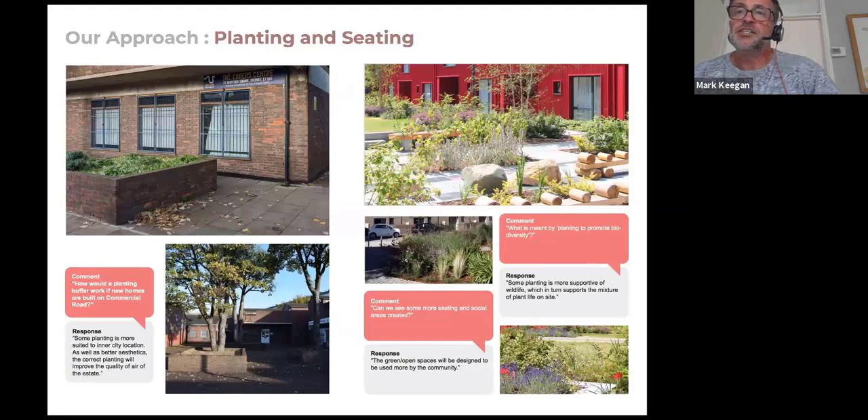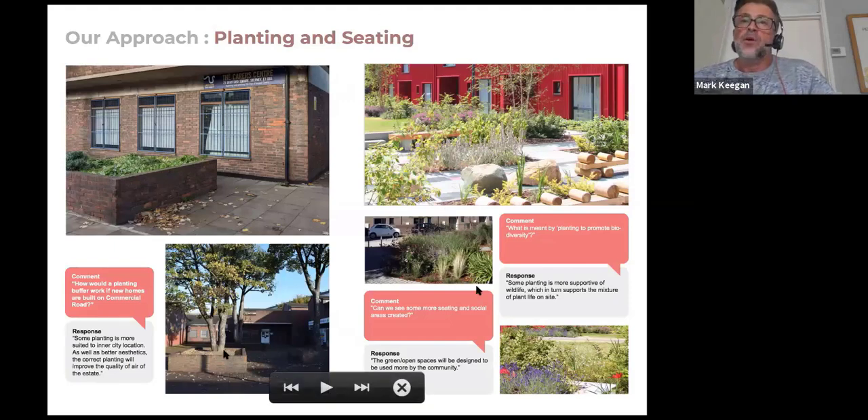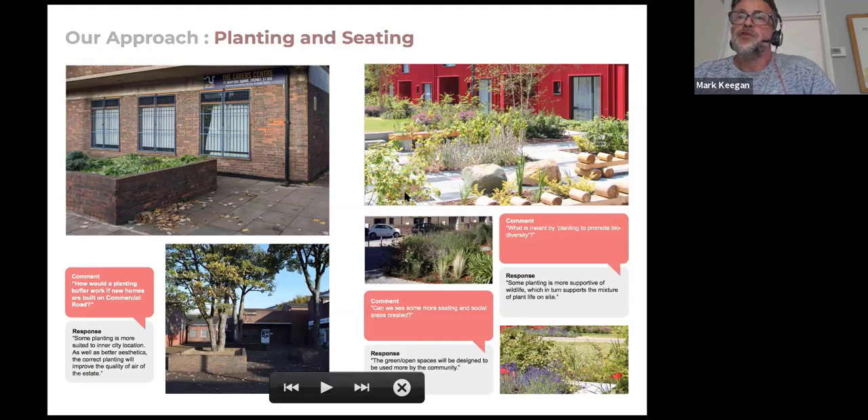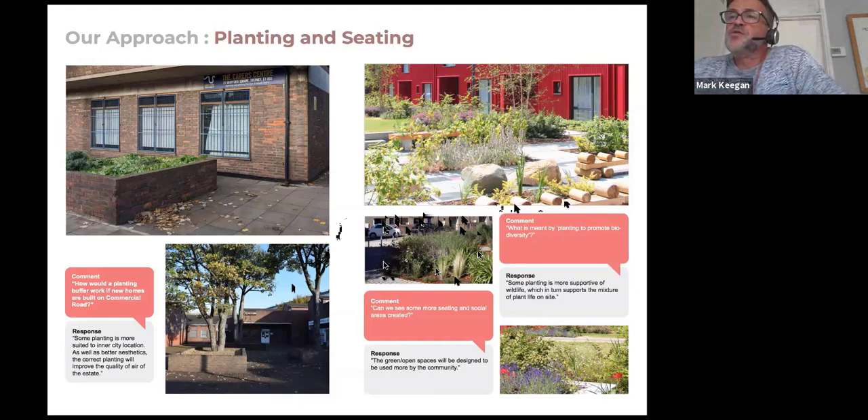The image on the left is the existing condition — perhaps not the best example of planting and seating. What we're looking to do is take a holistic approach to the landscape of the overall site within the red line. Rather than having blank planters with just trees remaining, we can create a much better landscape giving everybody a really good green space. We can make different spaces that appeal to different people — different age groups, places to sit, places to meet and chat, spaces to play — tying together the existing buildings and the proposed new buildings.